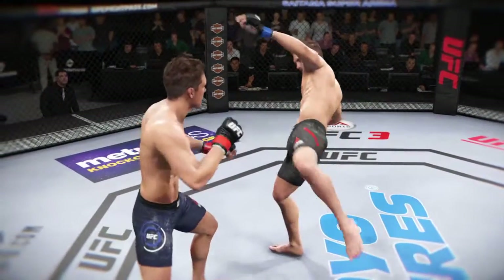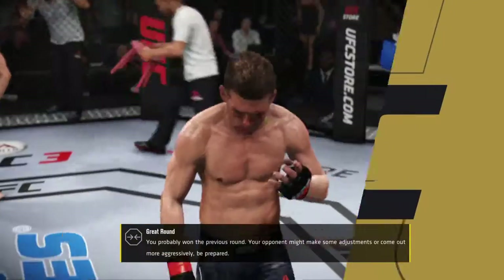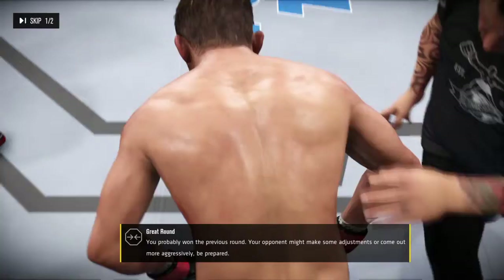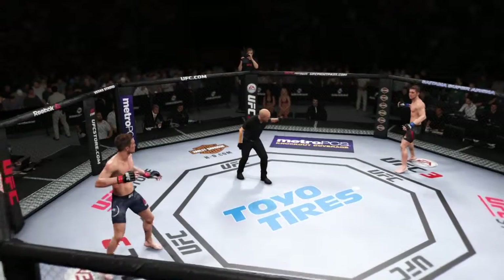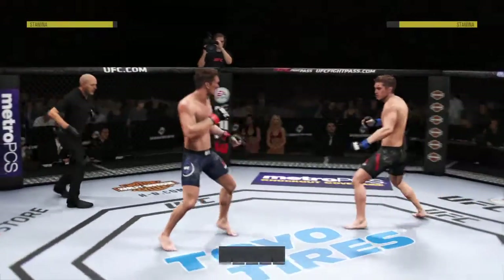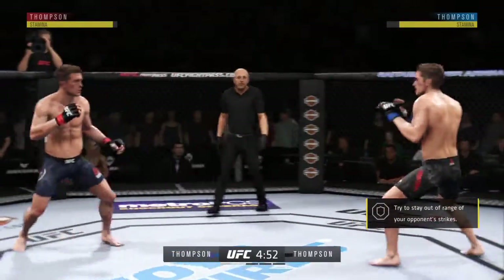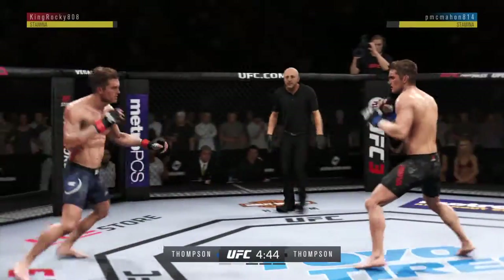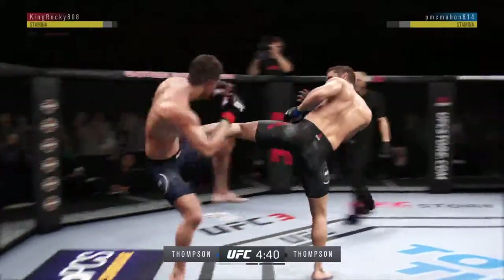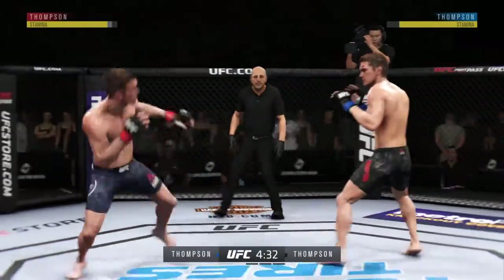There's a nice head kick that lands. Very impressive striking going on in that round. Round two. He lands another strike to the body here — he's really starting to connect, Joe, on a lot of these strikes to the midsection.